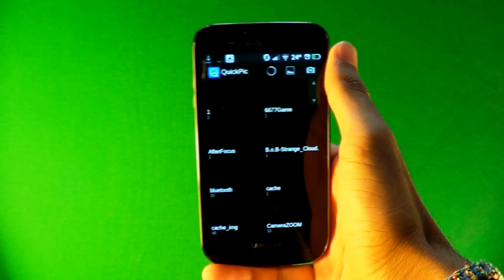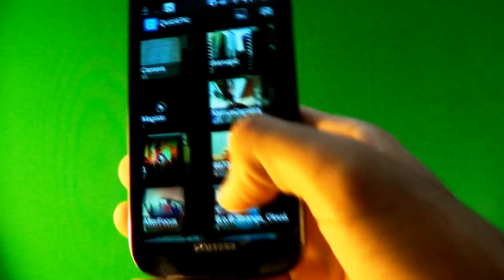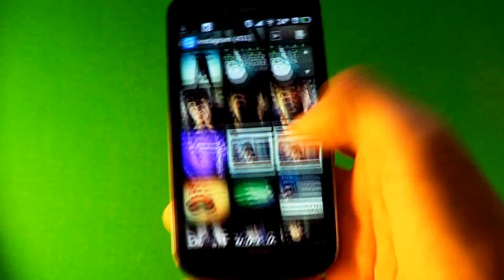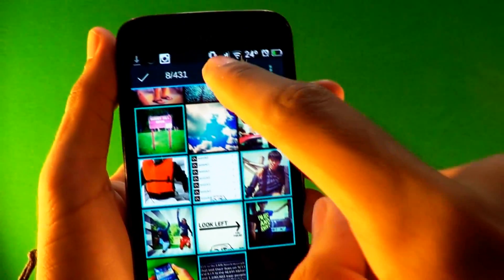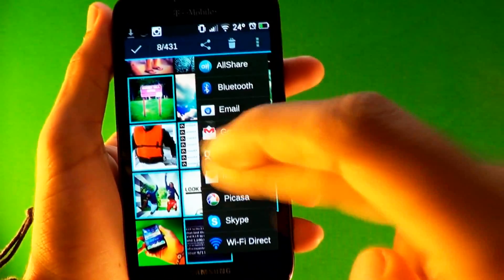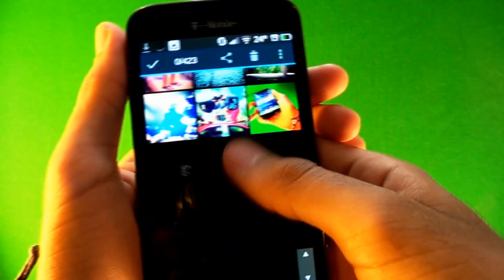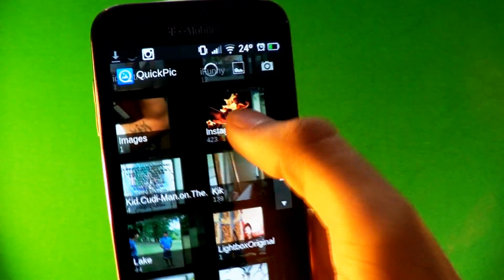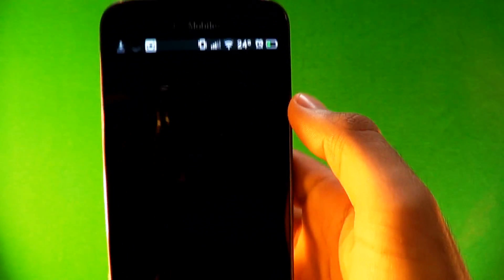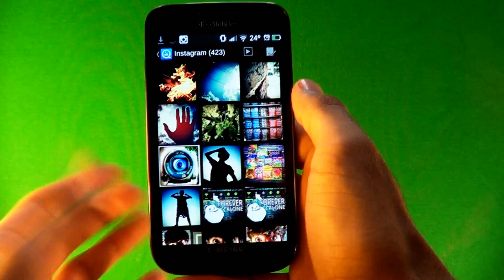The last app is Quick Pick, a replacement for the gallery — the way you look at your pictures. I like it because it's really clean and really quick. Go into a folder, press the check button and you can select as many pictures as you want. You can share them all at once with Gmail or wherever, or delete all of them at once. You can also play a slideshow — it goes picture by picture without you even having to touch it. Go to settings to customize how you want the slideshow to work.